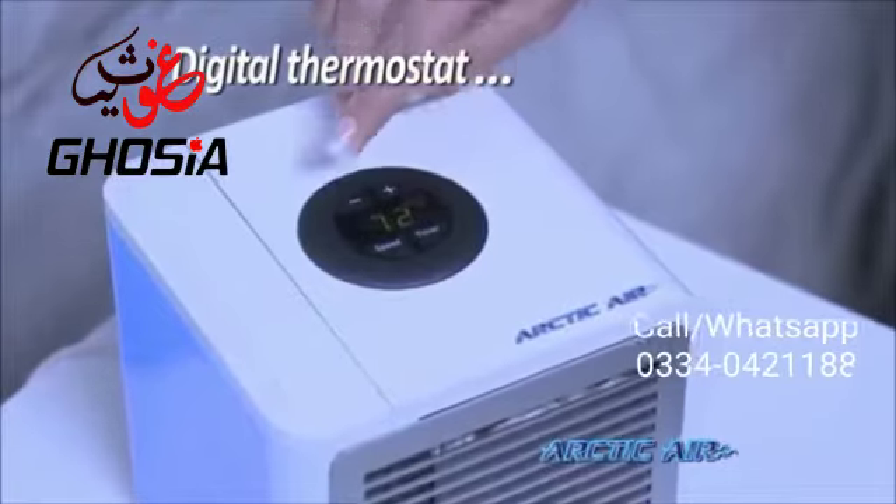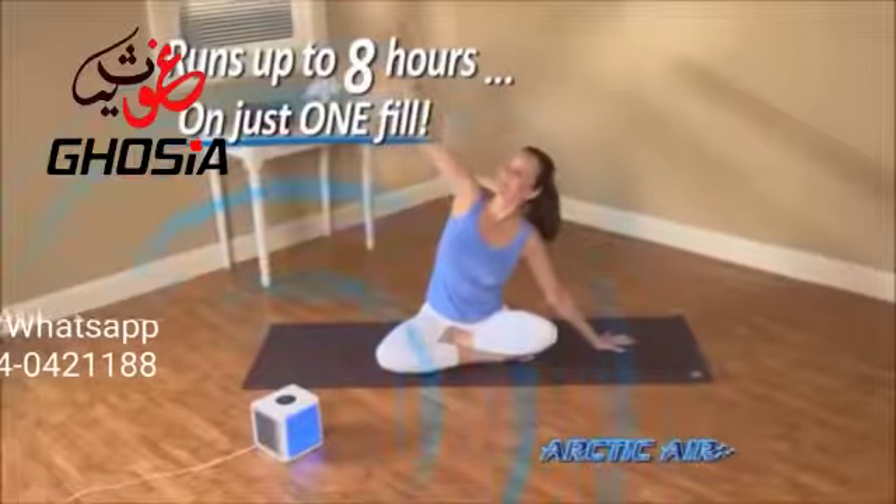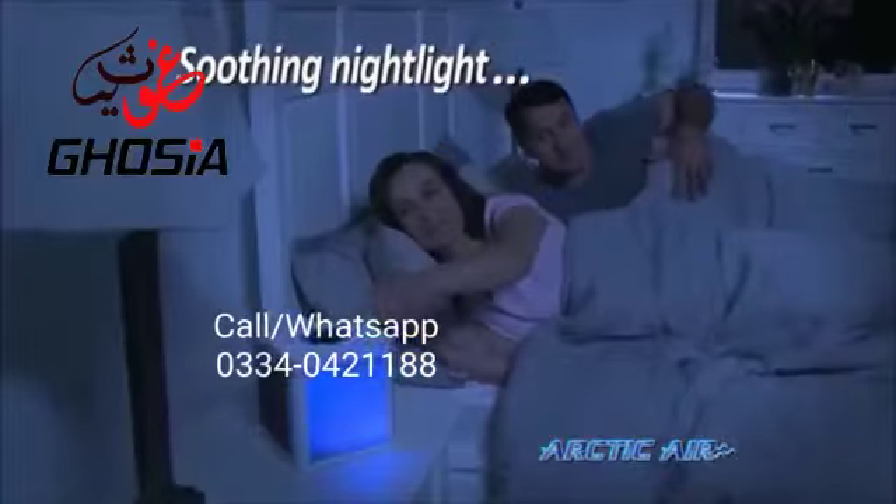The digital thermostat gives you precise control, and the two-speed fan is whisper quiet. Up to eight hours on just one filling, and there's even a soothing nightlight.